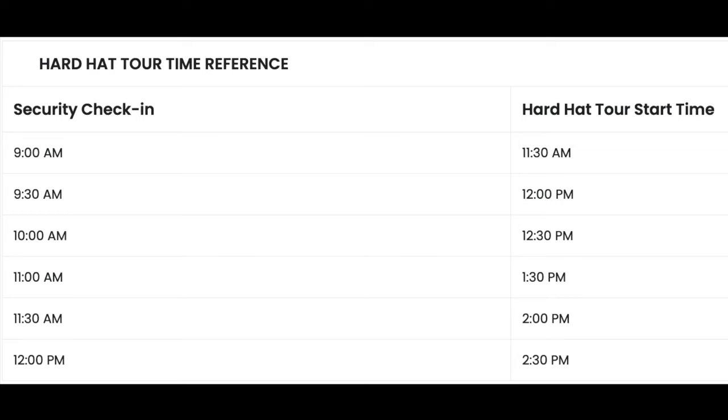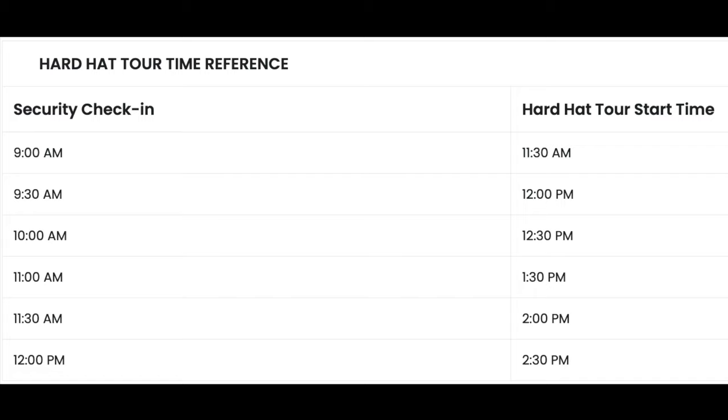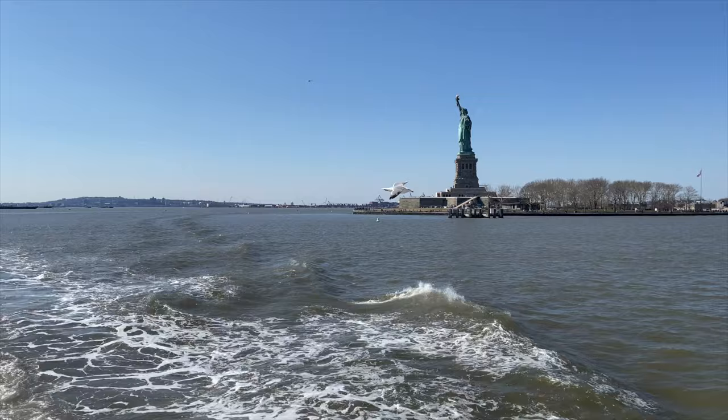When booking your tickets for the Ellis Island Hard Hat Tour, I recommend selecting one of the tours in the afternoon. I selected the 12 PM tour. Again, this is the time you enter the security checkpoint, but you don't have to worry about that because you have already dealt with this process and have been enjoying your time at Liberty Island. You will notice on the website that the 12 PM security entry means that you are joining the 2:30 PM tour. This will give you time to enjoy Ellis Island before your tour.